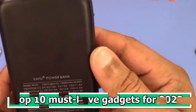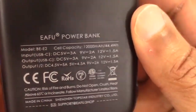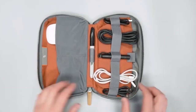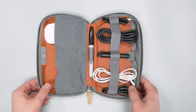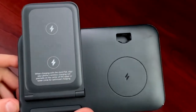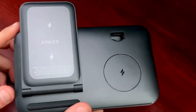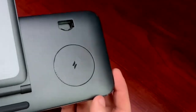Top 10 Must Have Gadgets for 2023. Must Have Gadgets are essential tools and devices that have become indispensable in our daily lives. These tech-savvy innovations cater to a wide range of needs, from communication and entertainment to productivity and convenience. Whether it's a smartphone that keeps us connected, a laptop that enhances our work efficiency, or smart home devices that make our living spaces more efficient, these gadgets have transformed the way we live and work.